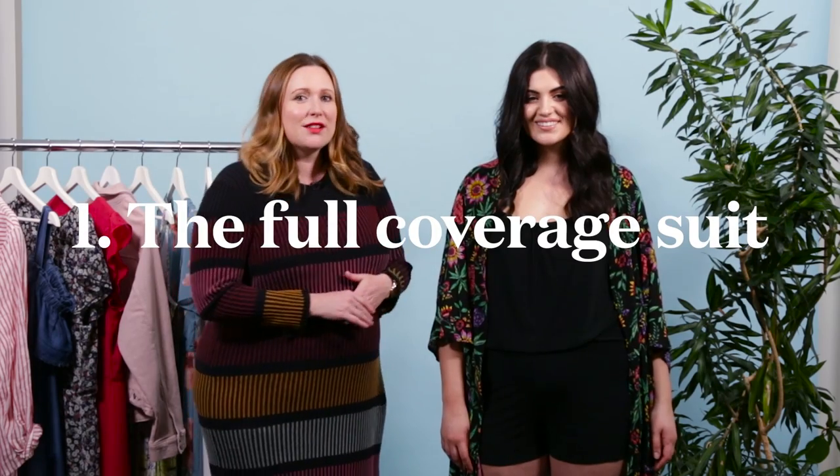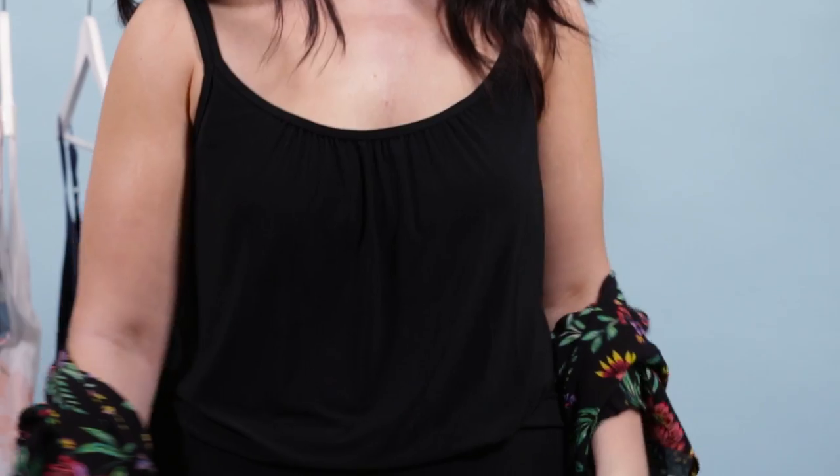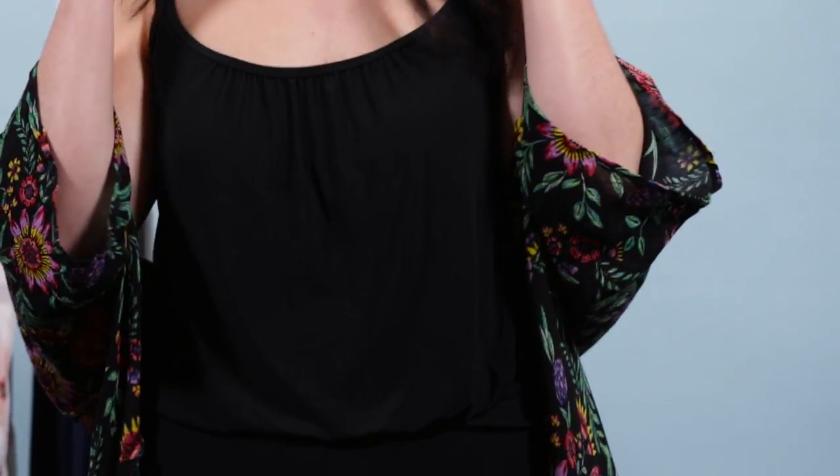So we have the full coverage swimsuit here on Gineve. These definitely get a bad rap in terms of being considered a bit frumpy and maybe a little old or out of date. This one here is a romper and it's a super cute style that I absolutely love, especially if you want a bit more coverage. If you're swimming in these, you've got great knickers underneath, as well as a shelf bra built-in for support. If you want additional support, you can always pop on a bikini top with underwire underneath.